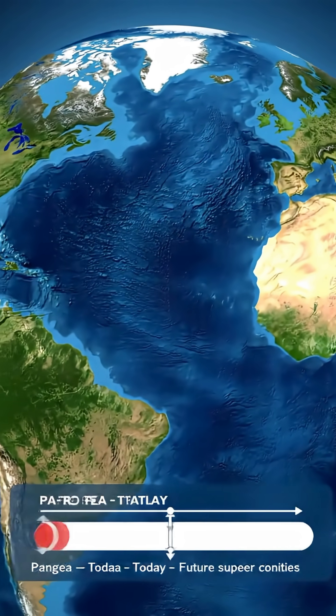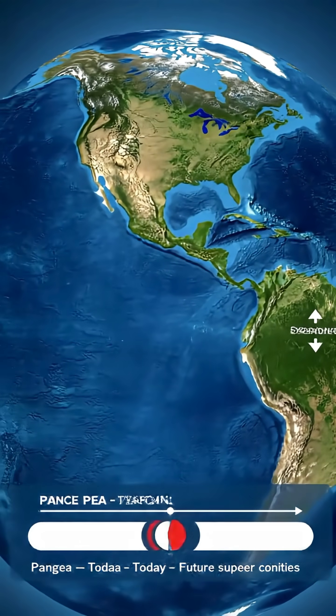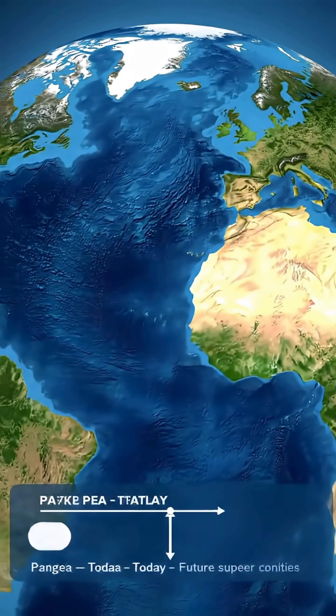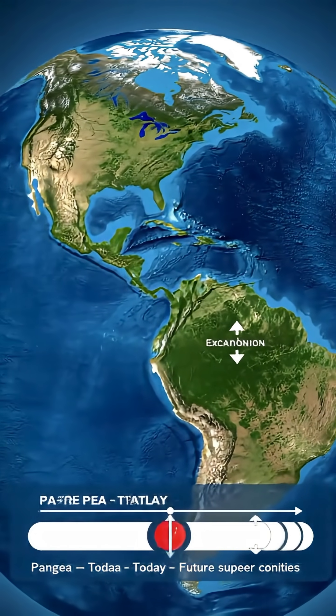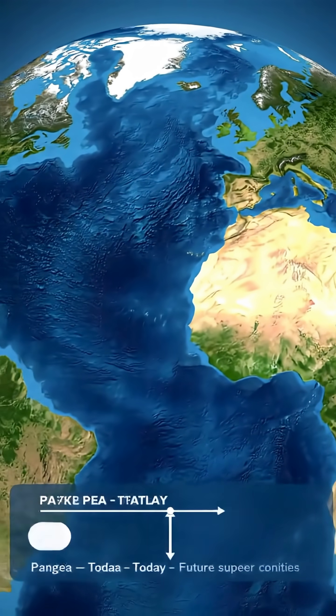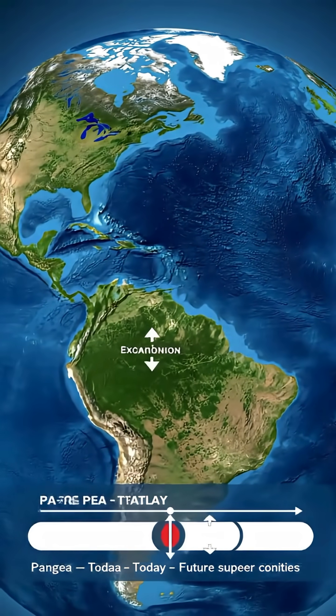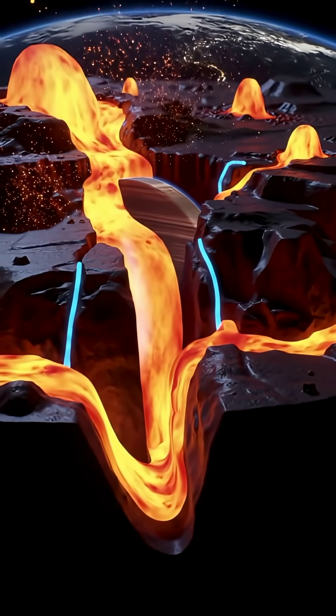Because we're living between supercontinents. Millions of years ago, nearly all land joined into one giant block called Pangaea. When Pangaea cracked, it slipped along ancient weak zones in Earth's crust. Those scars still guide where continents break and where they come back together.